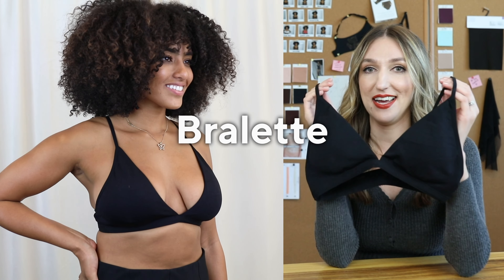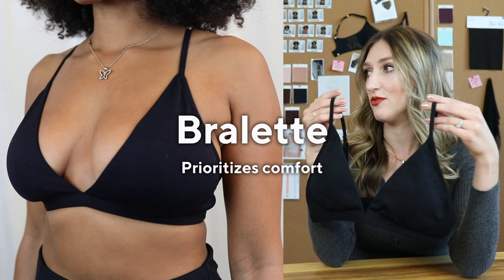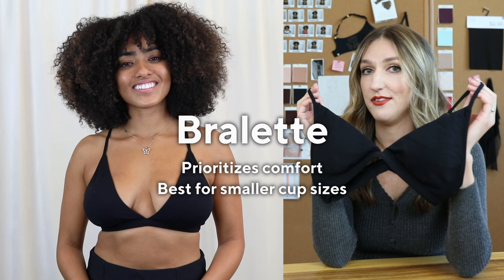Bralettes — I love bralettes. These are just really comfy; you can sleep in them, you can run errands, but I would say this is on the lower to medium support side. If you have a larger or fuller chest, this is probably not going to be your go-to unless you're just lounging around. Shout out to all the small booby girlies — we love you.